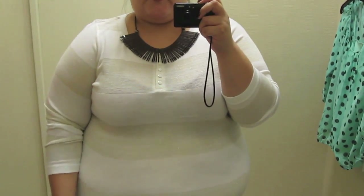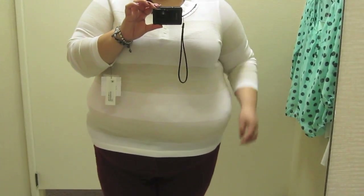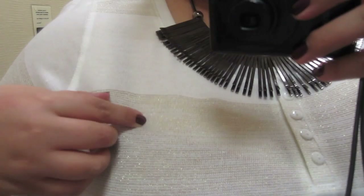Liz Claiborne sweater. I think it might be a little bit too short, but it's still really pretty. It's white, and then it has the light gold stripe with metallic.